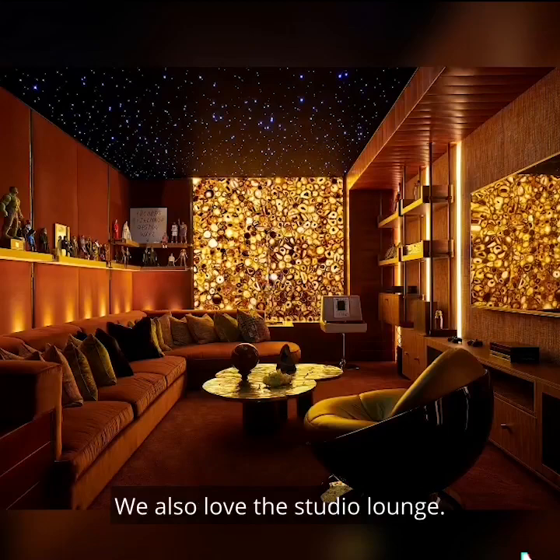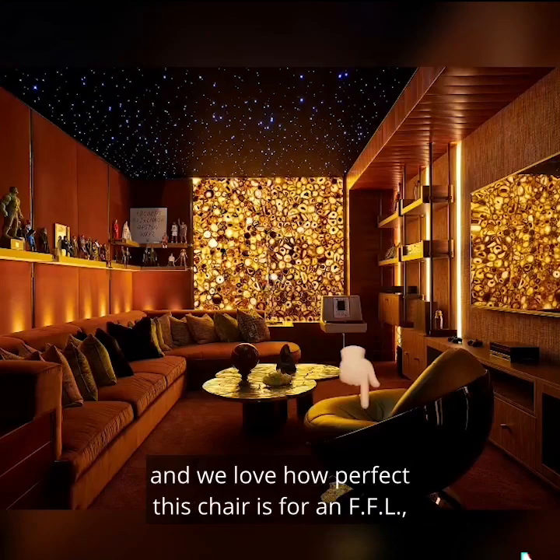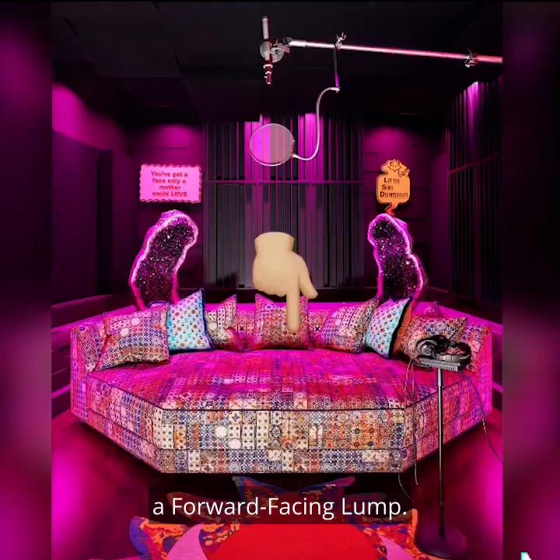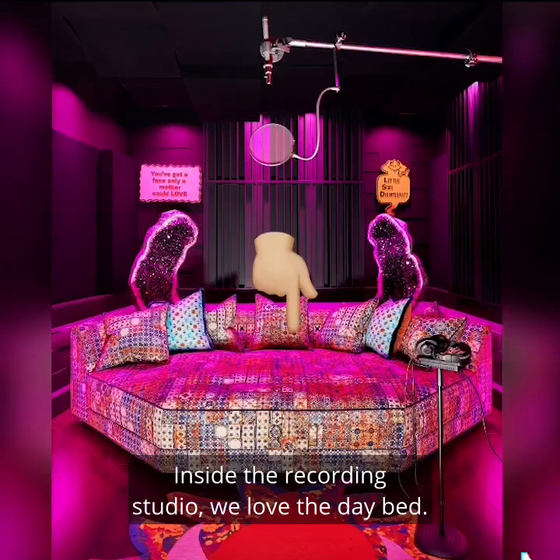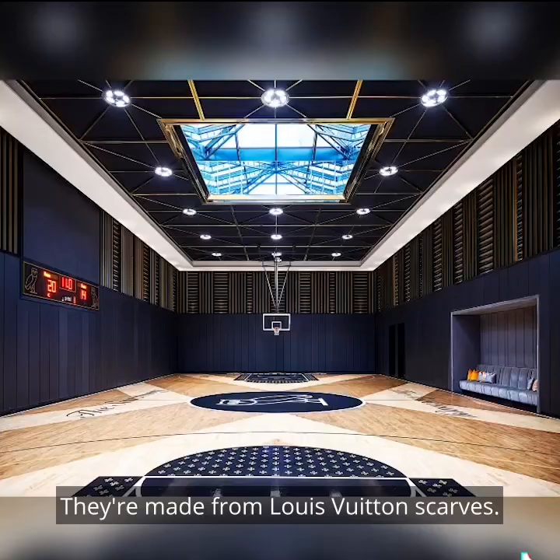We also love the studio lounge. If the regular lounge was maximum chill, then this room is the ultimate vibe vibe. We love the starry ceiling. We love this brown agate stone lighting. And we love how perfect this chair is for an FFL — a forward-facing lump. Inside the recording studio, we love the daybed. It's perfect for a horizontal lumping. And we love these pillows. They're made from Louis Vuitton scarves.